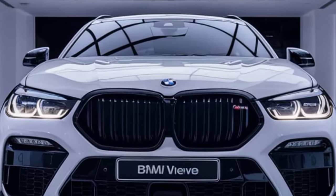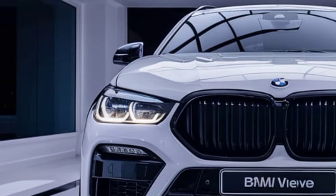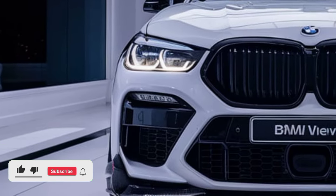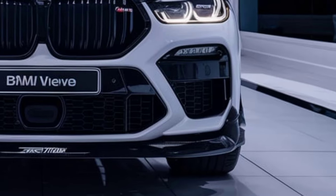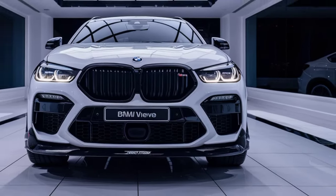The 2025 BMW X6M redefines the fusion of high performance and luxury in the sub-segment, taking an aggressive leap forward in design, technology, and driving dynamics. Known for its distinctive coupe SUV silhouette, the X6M stands out with sharp, athletic lines that reflect its potent performance capabilities.